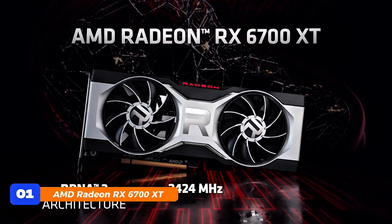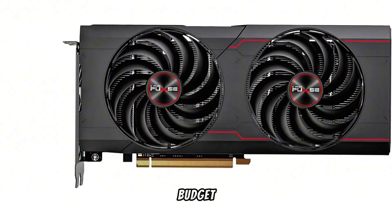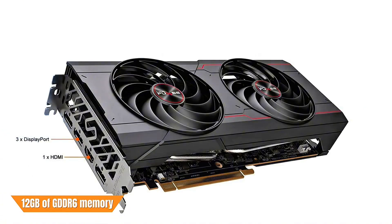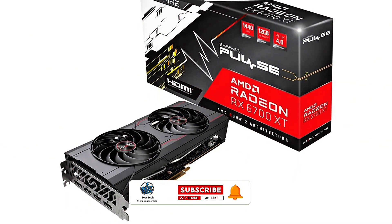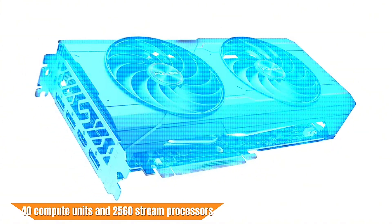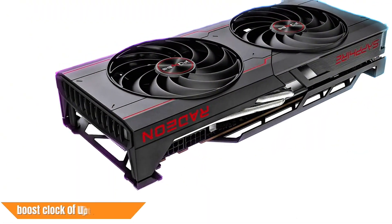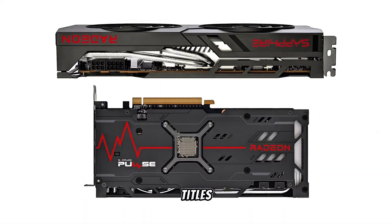At number 1, the AMD Radeon RX 6700 XT stands out as the top choice for budget-conscious gamers aiming for high-performance 1440p gaming. Equipped with 12GB of GDDR6 memory and a 192-bit memory interface, it delivers exceptional speed and efficiency. The card features 40 compute units and 2,560 stream processors, ensuring smooth and responsive gameplay. With a boost clock of up to 2,581MHz, it handles demanding titles with ease.